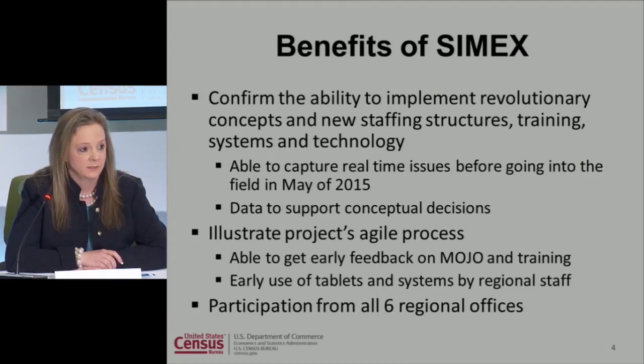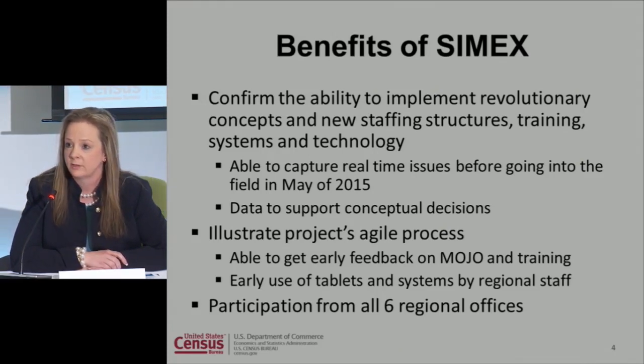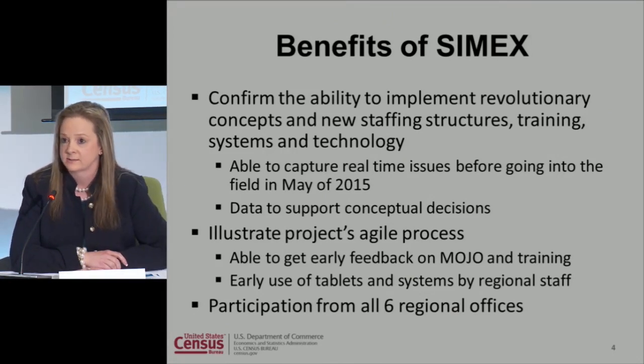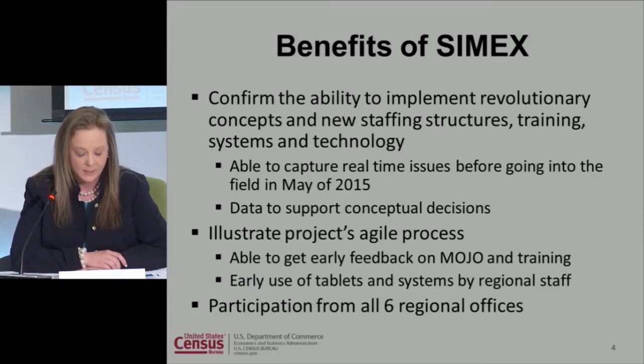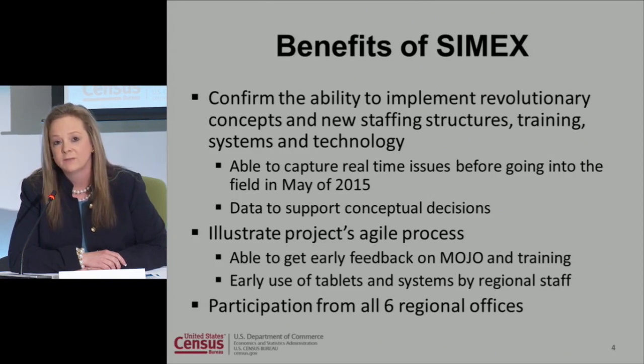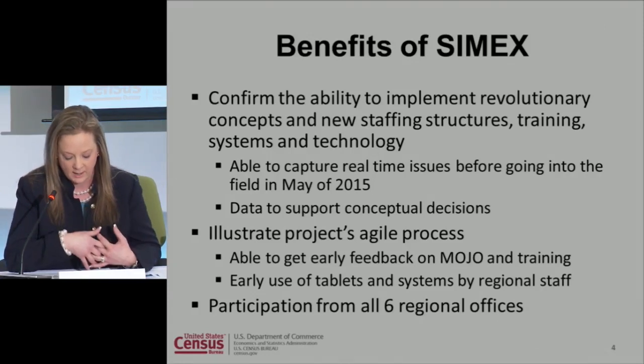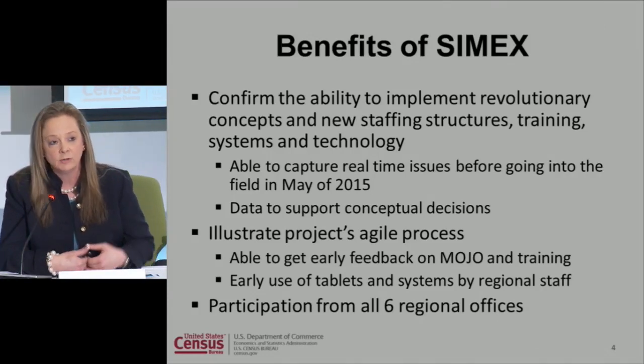The benefits of CIMEX — why was it so important for us to do this? The team felt that with all the radical and revolutionary changes we were making — from a staffing perspective, system and technology, training, and automating payroll — that was a lot to take on from April of this year. Senior-level management let us think outside the box, but would it work? At the end of the simulation, we were able to test our systems before going to the field in 2015, and we now have data behind all of this using the MITRE simulation technology to support our decisions.